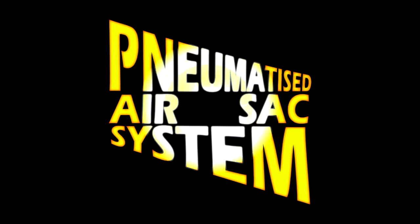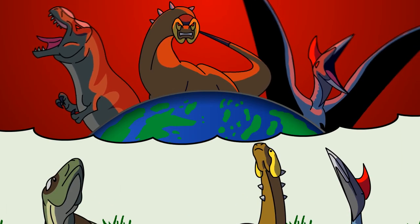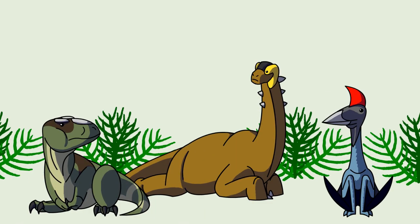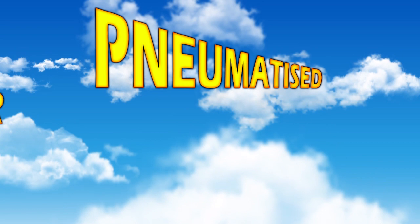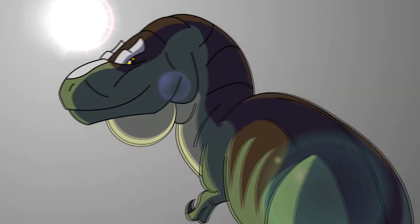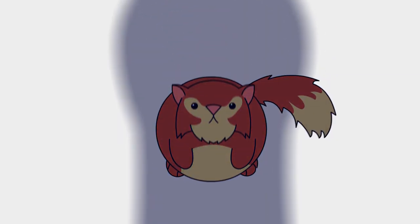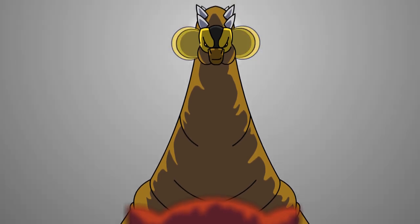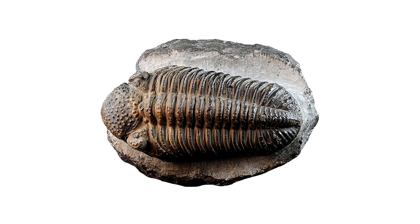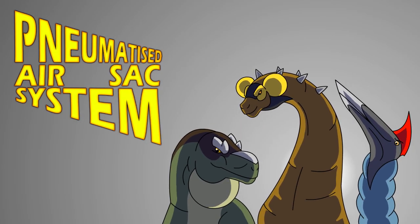Introducing the Pneumatized Air Sack System. Do you have ambitions of growing big and ruling the world, but conventional anatomy is holding you back? Well, fear not. The Pneumatized Air Sack System is here to make your dreams a reality. Multi-purpose, performance enhancing — you'll be the envy of every mammal in the shadows. Don't get stuck in a rock like a dead trilobite, regretting what you didn't do in your short time on this Earth. It's your key to the future. From the past.